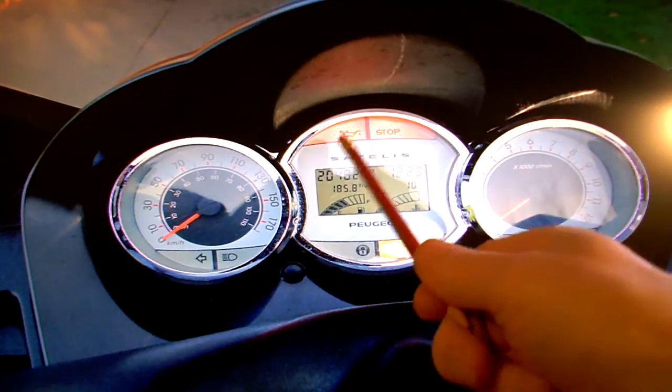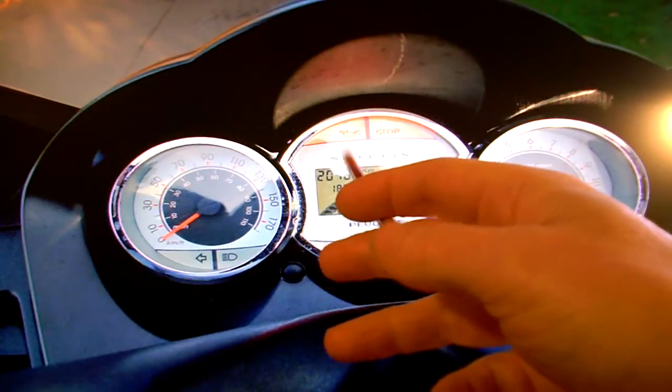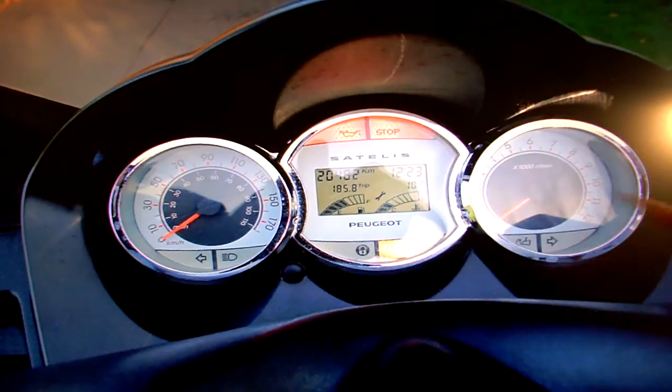The mileage shown at the moment is in kilometers — that's 20,000 kilometers, which is about 12,600 miles. I think you can adjust that by pressing the button there, but I'm not quite sure of the order you have to do it, so I've just left that for now.